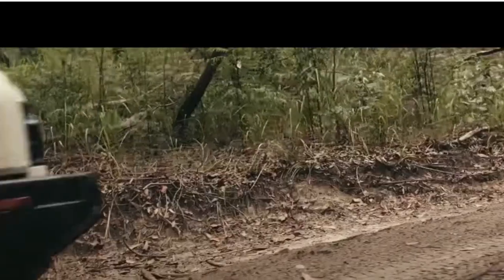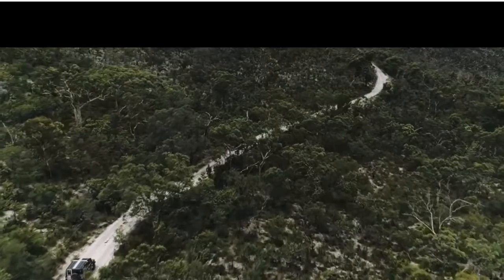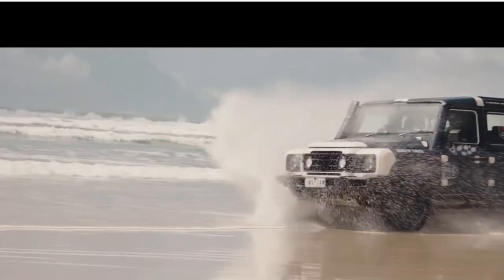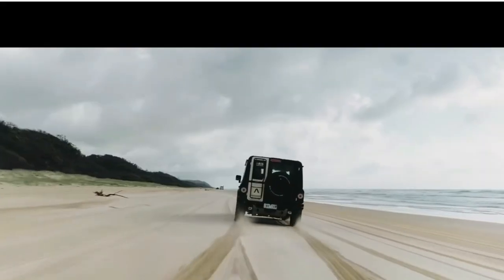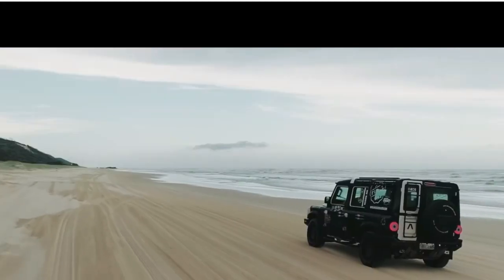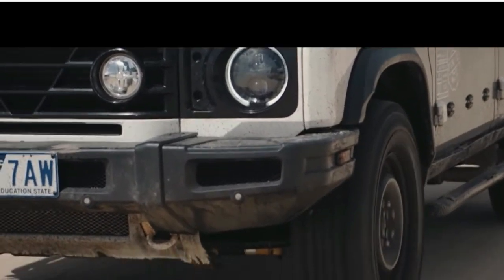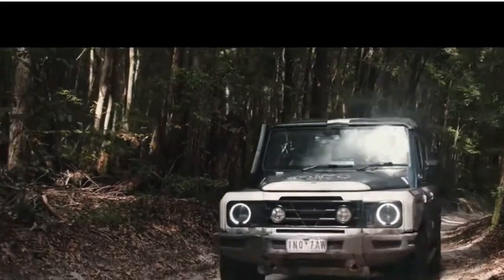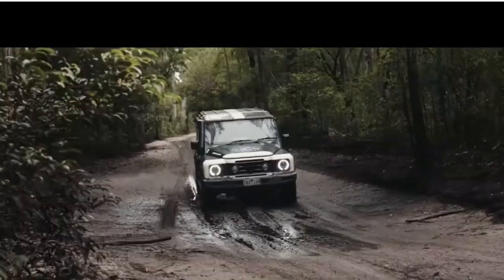This thing came about because a guy named Jim Ratcliffe, who's a billionaire from Great Britain and the founder of INEOS — a massive chemical company — is a four-wheel-drive enthusiast. He got disappointed, like a lot of people did, when the old Defender was replaced by the new Land Rover Defender, and people thought it was no longer a truly rugged, reliable outdoor vehicle. Was it ever reliable? Who knows?